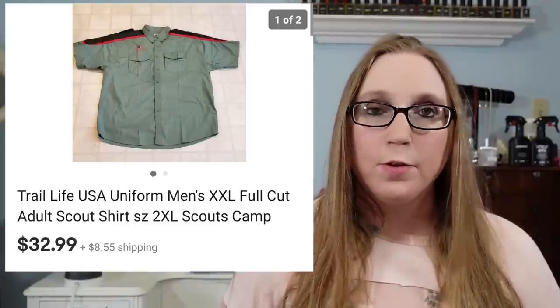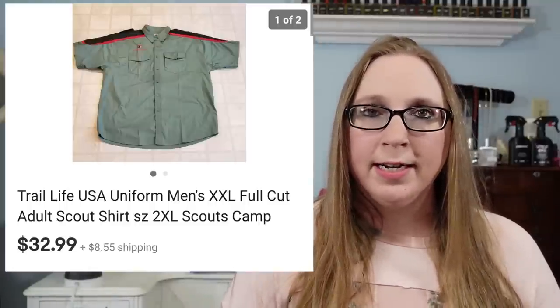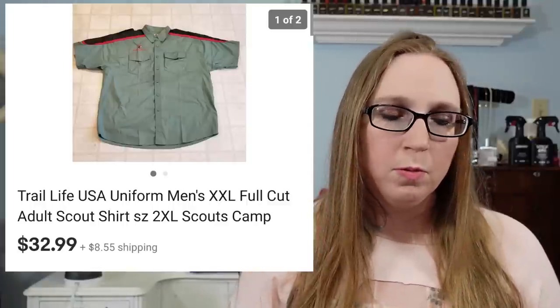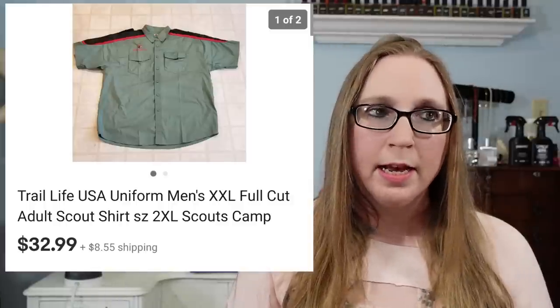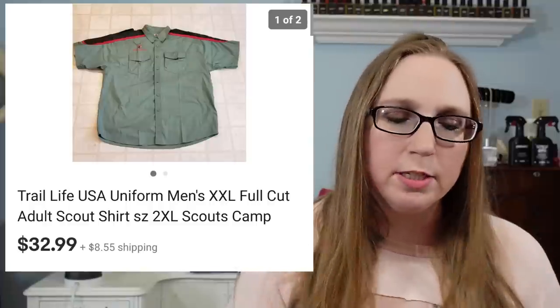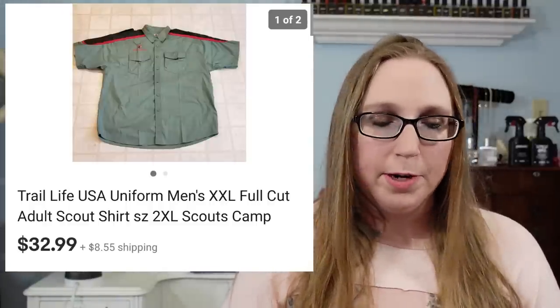Next was a Trail Life uniform shirt that sold for $32.99. Eric picked this up at Salvation Army. We sold another Trail Life uniform in another cha-ching that had a leader patch on it, and this one did not — but it still sold pretty well.